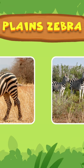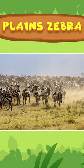Every year, thousands of zebras migrate, traveling over great distances to look for food, like fresh grasses and water.